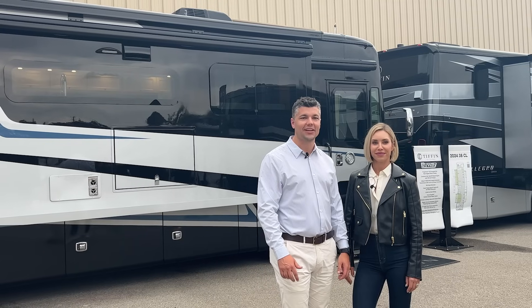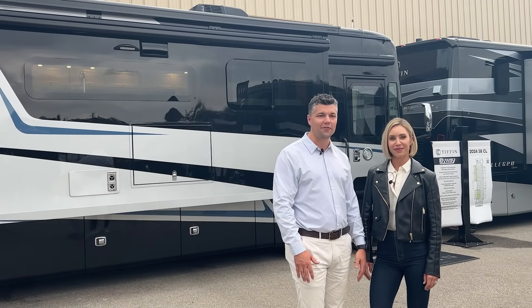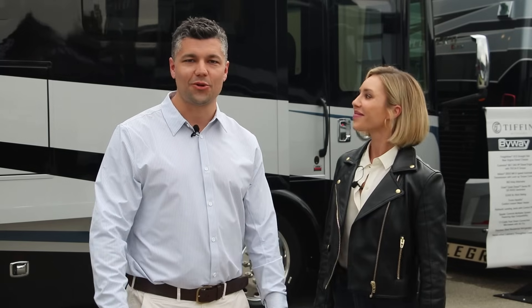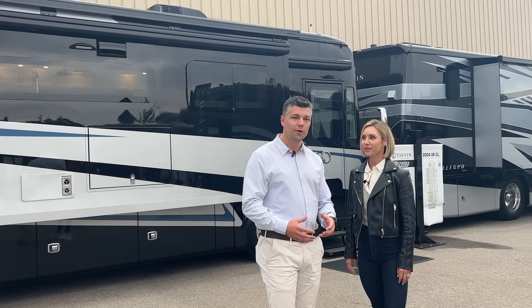Hi folks, welcome to another edition of Tiffin Talks. This version is live from Open House in Elkhart, Indiana — the big dealer show the last week of September every year. I'm joined by my special co-host, Bailey Tiffin, and we are thrilled to give you a walkthrough today on the new 2024 Byway. This is our new entry-level diesel pusher.